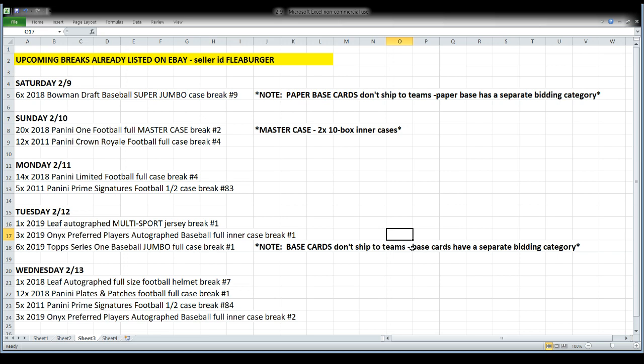Tuesday: Leaf autograph multi-sport jersey 2019, Onyx Preferred Players autograph baseball — three-box case with an outrageous checklist, make sure you look at it — and another jumbo case of 2019 Topps Series One. In Series One, base cards have their own bidding category, teams get autographs, relics, numbered cards, and inserts. Wednesday: Leaf autograph full-size football helmet, Plates and Patches full case — you know how I love my Plates and Patches — half case of Prime Signatures, and another three-box case of Onyx Preferred Players autograph baseballs.